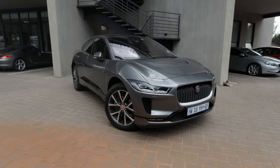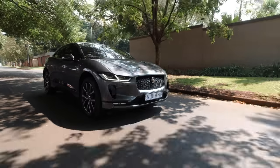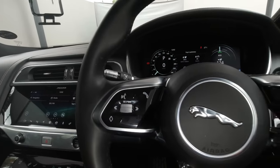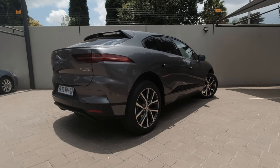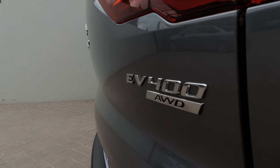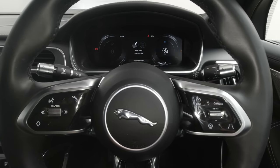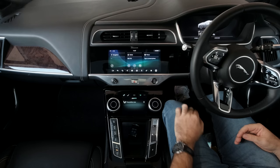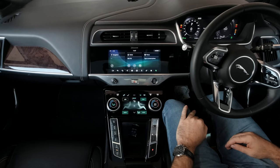The Jaguar I-Pace is a car of extremes. It is extremely fast, extremely luxurious, extremely good-looking, and extremely expensive — but it's also extremely good to drive. Let me take you through the startup procedure: foot on the brake, press the start button, and the car is on after this cool futuristic sound.